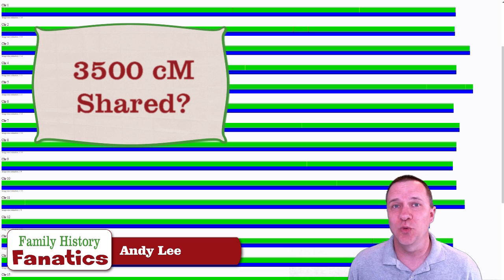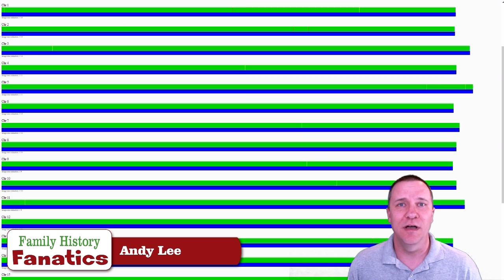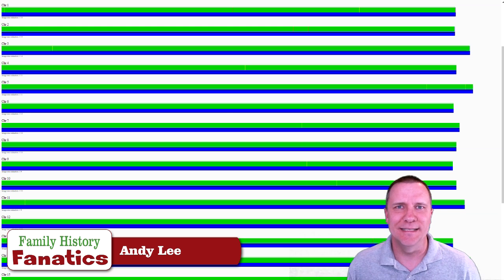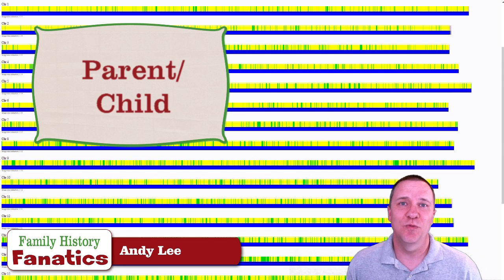Most companies are going to report that identical twins share around 3,500 centimorgans of DNA, and that is the most that can be shared when calculating it. But in actuality, identical twins share around 7,000 — their entire genome is shared because it is identical. The next relationship we're going to look at is a parent and child relationship.